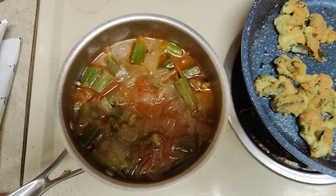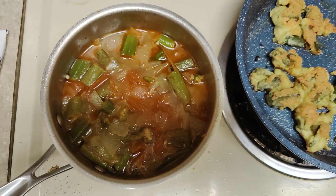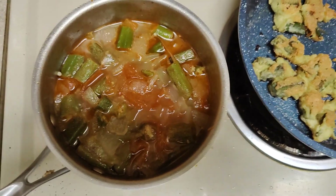It's one of my very favorite dishes in the Mideast. We had this every day actually. It was called Bamiya. I love it.